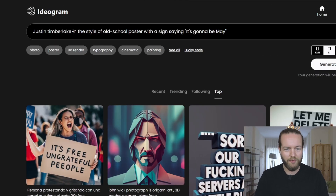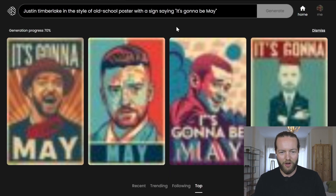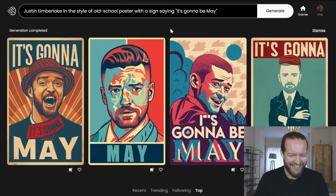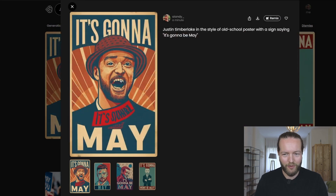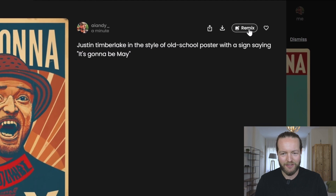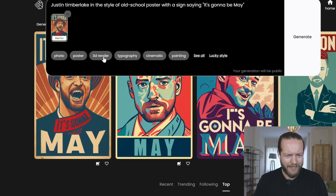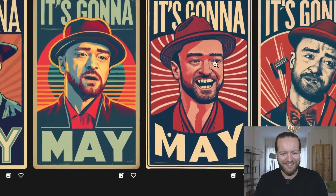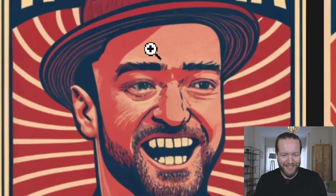Let's start with something easy: Justin Timberlake in the style of an old school poster with a sign saying 'it's gonna be me.' It always starts blurry and then gets sharper over time. We got homeless Justin Timberlake — 'it's gonna be me.' This guy on the right is definitely 'won't be me.' One cool feature is you can go into the one you like and click the remix button to continue down that path. We can also click on styles like poster — let's add that as a tag and generate. Okay, we're getting into the deep dark depths of hell.